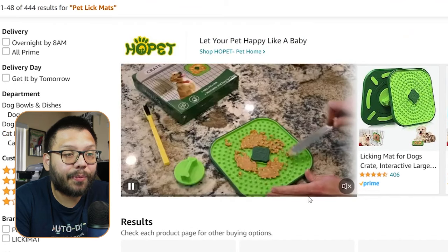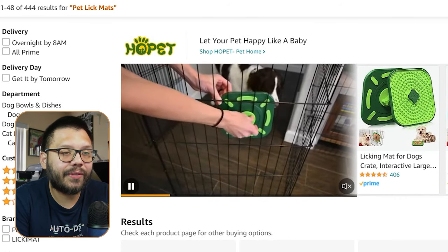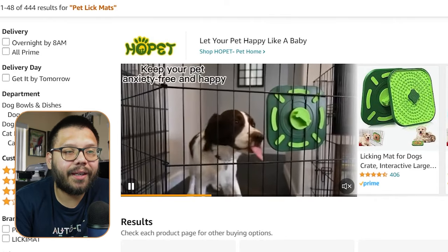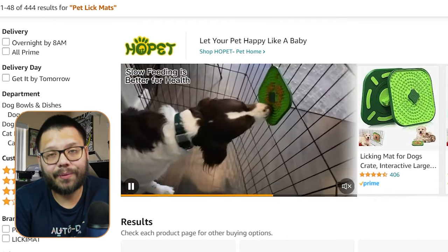At number ten, we have pet lick mats. These are for those dogs that can't stay still. This helps dogs stay still for at least a little bit of time so the owner can get done whatever they need to do, whether brushing them or showering them. You just spread some peanut butter, attach it to either the floor or a cage, and just let them have at it. It keeps your pet anxiety-free and happy. This type of content would also do great on Instagram Reels or TikTok.